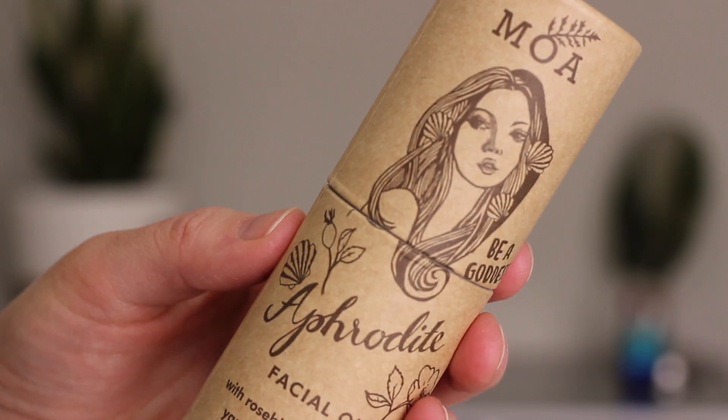The Aphrodite Face Oil contains rosehip, damask rose, yarrow, and geranium — so again we've got the healing yarrow in there. The rose oil is really good for sensitive or dry skin, and rosehip oil is really high in vitamin A and is anti-aging. The yarrow can also help to even skin tone because it is healing.